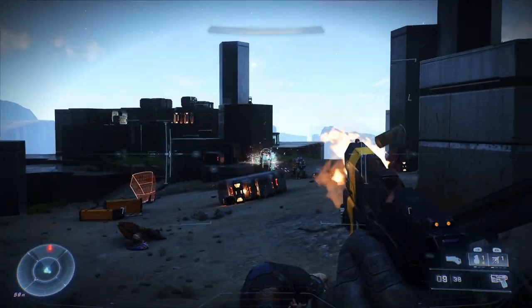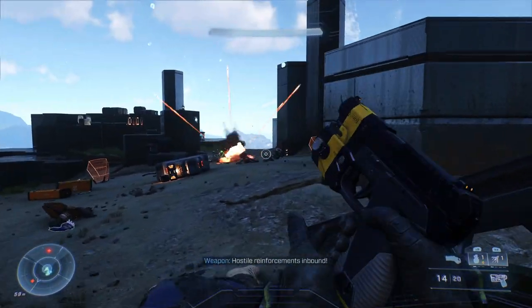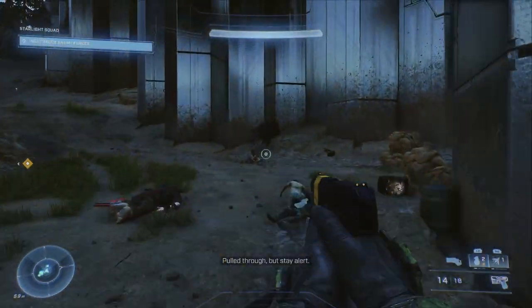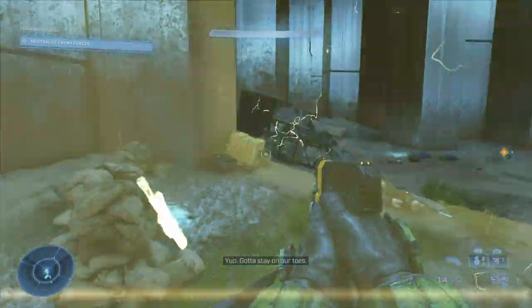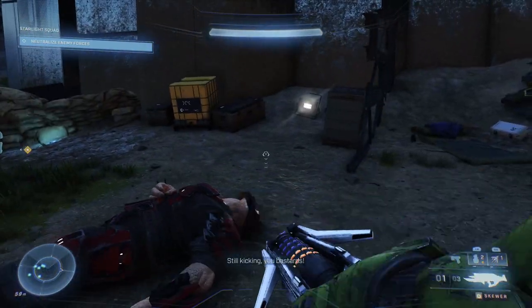I think this is a decent enough bundle and if you have the credits and already have the battle pass then it's worth it. But the fact that you need the battle pass to be able to use these items is why it's disappointing. Quite frankly, unless these items are cross-core, they should have been included in the battle pass. It's that simple.